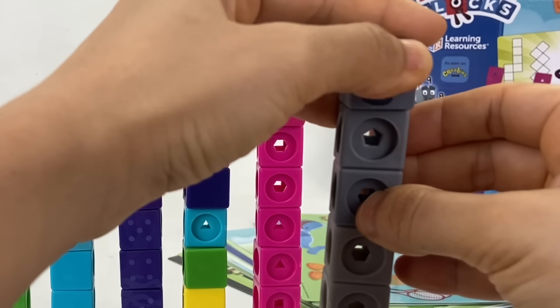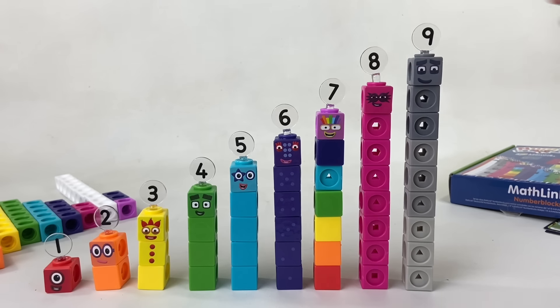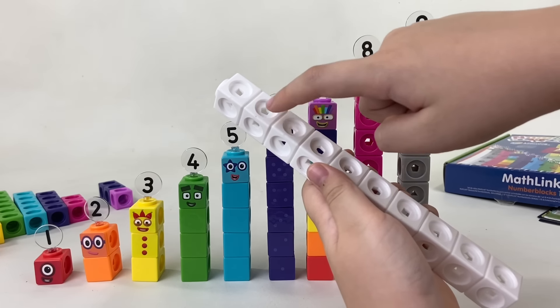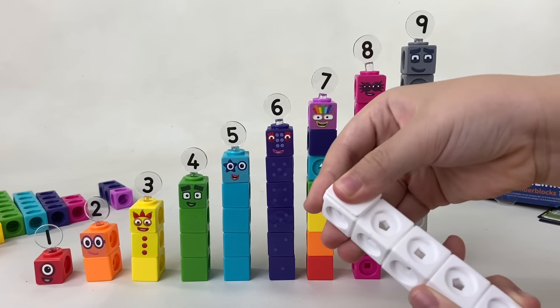Now meet number block nine, made up of nine gray cubes — three light, three medium, and three dark. Nine is a square just like number block four, and he also loves squares. That's why you can recognize him by his square eyes.